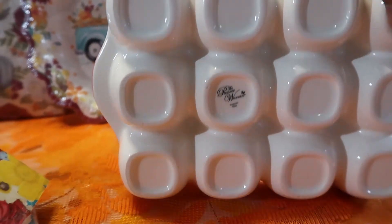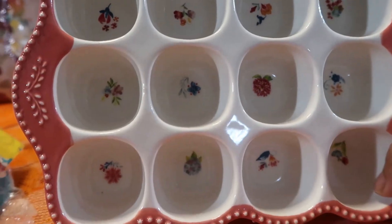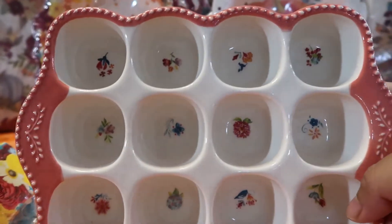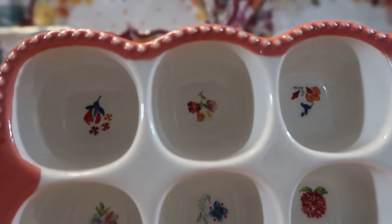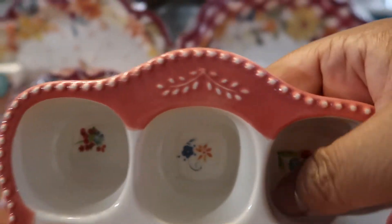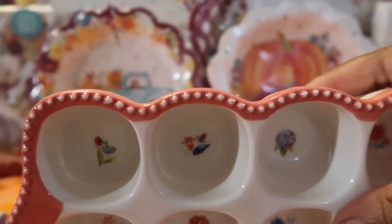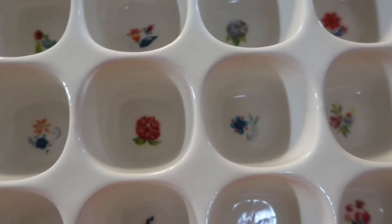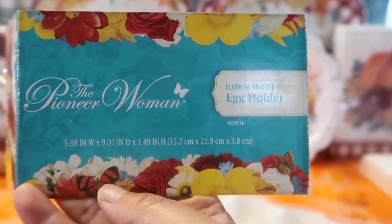The bottom is even pretty. You can store eggs on your countertop — some people don't refrigerate eggs — or use it to serve deviled eggs so each person can serve themselves. I absolutely love it. It's her 'Blooming Bouquet' egg piece. The perimeter has beautiful beading, it's coral colored, well made, heavy, and durable.